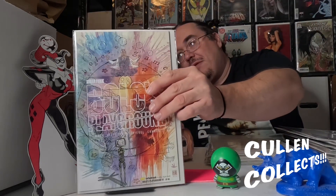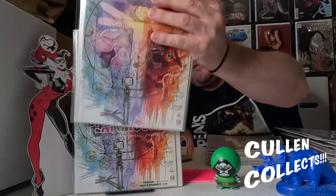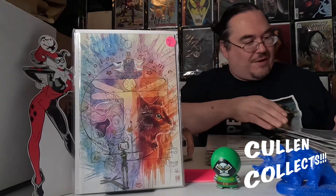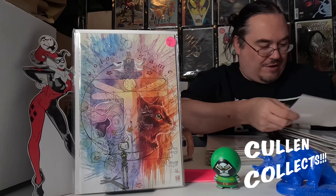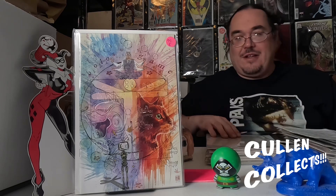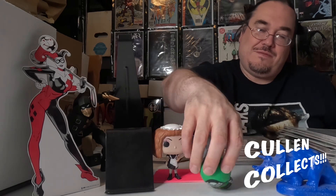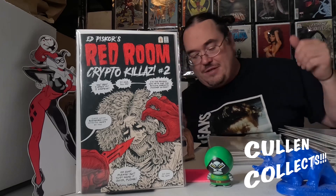Next we've got a couple of these Ninja one-shots, and this one's done by David Mack of course. Then we also have the other version of the Mack cover so we'll throw that up there so you can get a better look. Next, one of my favorite things in the world — we have Crypto Killers issue number two.